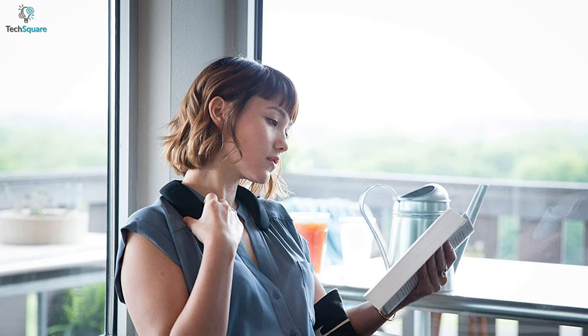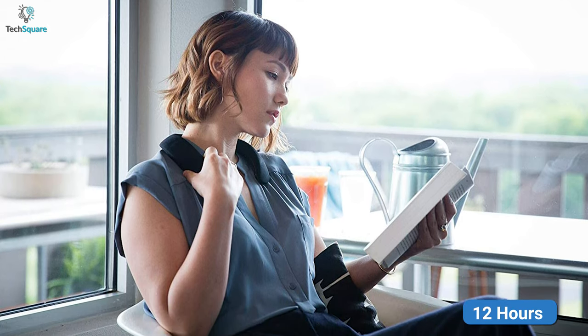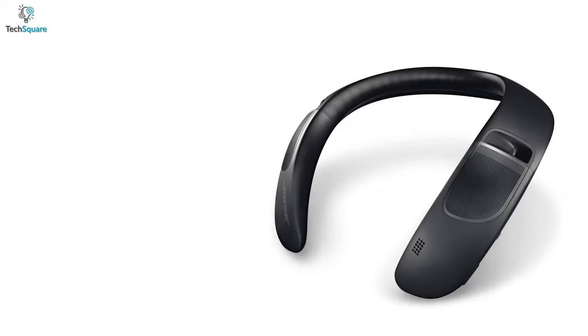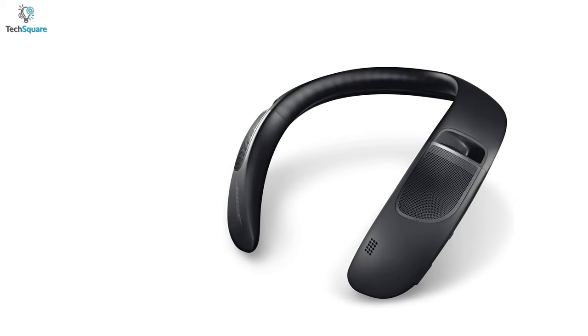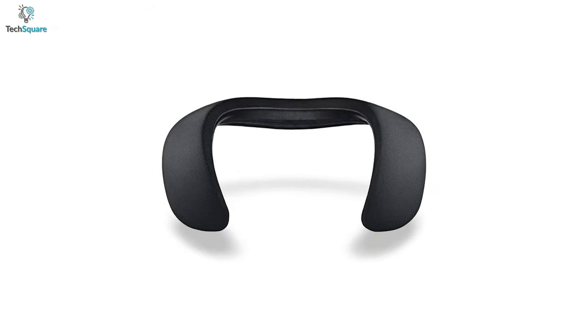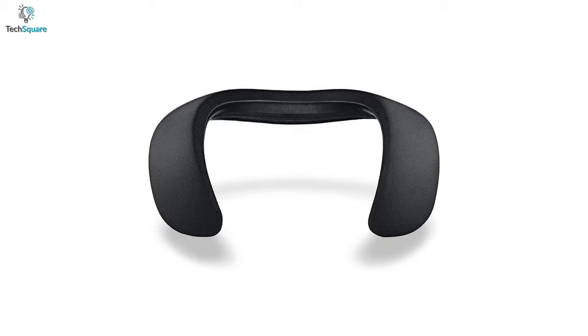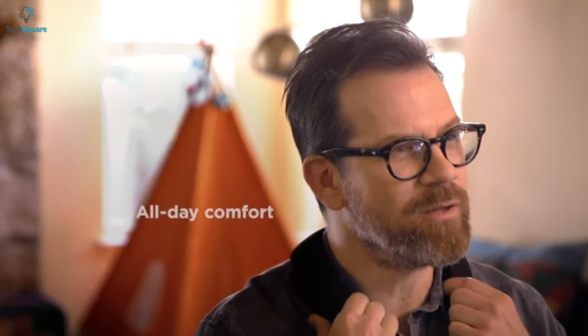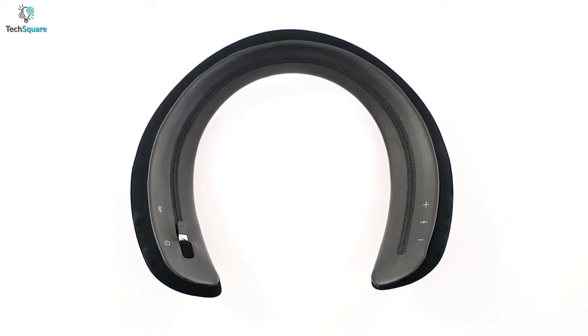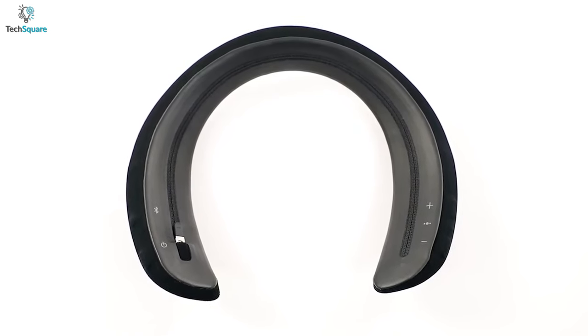Talking about its battery life, this neckband speaker gives you up to 12 hours of long runtime so that you can enjoy your favorite movies, TV shows and music seamlessly. Moreover, it has an IPX4 water resistance rating that fully protects this speaker from water splash damages so that you can experience endless music from anywhere. In brief, if you are already a fan of Bose audio systems and looking for the most advanced neckband speaker in their product lineup, you should definitely buy the best selling Bose Soundwear Companion Speaker.